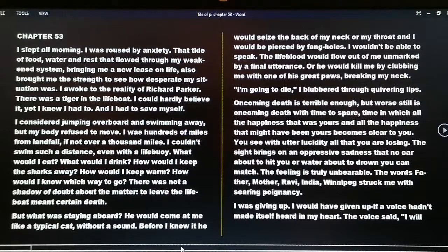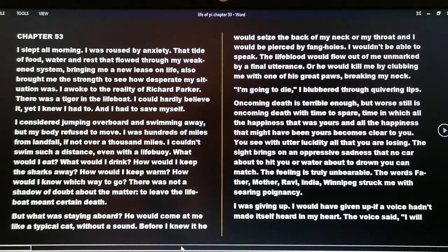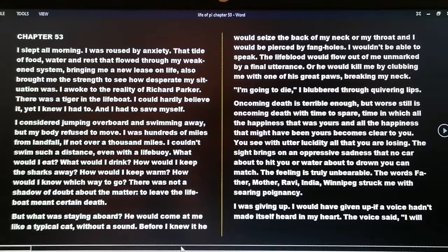He would come to me like a typical cat, without a sound. Before I knew it he would seize the back of my neck or my throat and I would be pierced by fang holes. I wouldn't be able to speak. The life blood would flow out of me, unmarked by a final utterance. Or he would kill me by clubbing me with one of his great paws, breaking my neck.